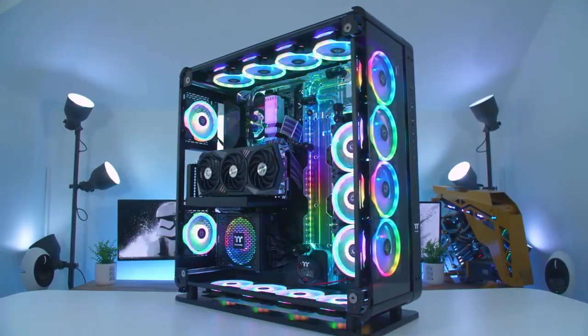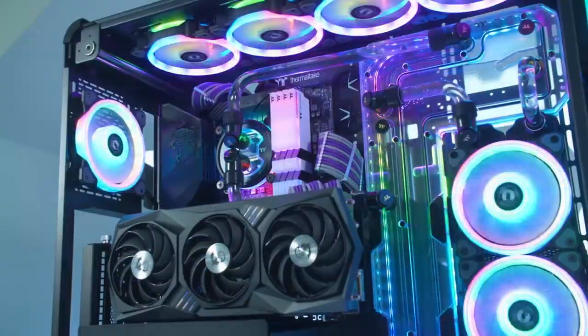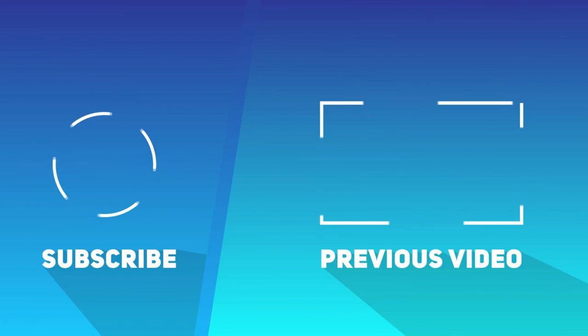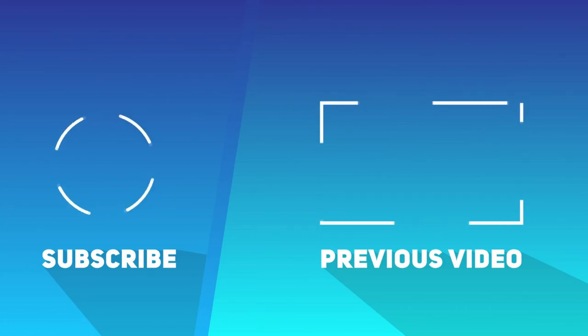Thank you guys for watching, thank you for the support. Remember, if you found this video helpful, leave a like and subscribe, but most importantly hit the bell button. I'll see you on the next one. Bye.